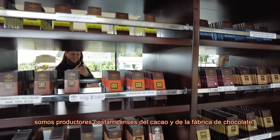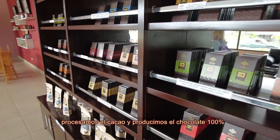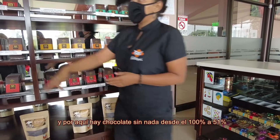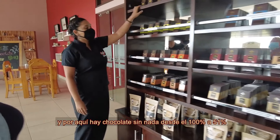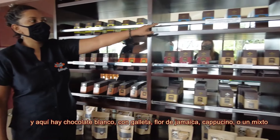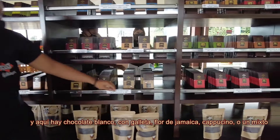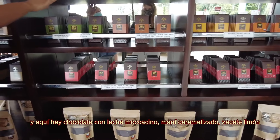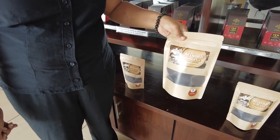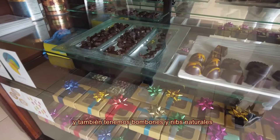We're the local producers of cacao and chocolate. So this chocolate is made here — we process the cacao beans and make the tablets from 100%. In here you're going to see just plain chocolate from 100% to 51%, and milk chocolate. Here you're going to see white chocolate, white with Oreo, cappuccino. We also have chocolate to make hot milk, and bombons.